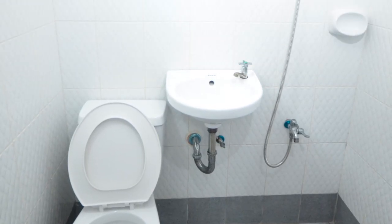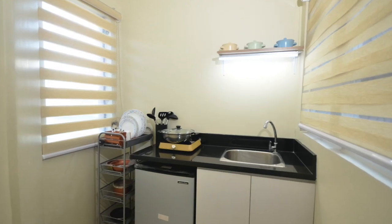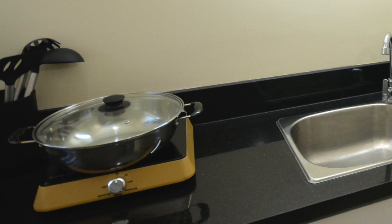Moving on to the next space inside our unit is the comfort room. Now let me show you the kitchen area. Here in the kitchen, we've already provided a refrigerator, tablewares, and kitchen equipment, plus the sink is also set up for your use. Another thing we've included is one of the popular finds for home bodies — the Korean tiles — to give accent to your kitchen area.